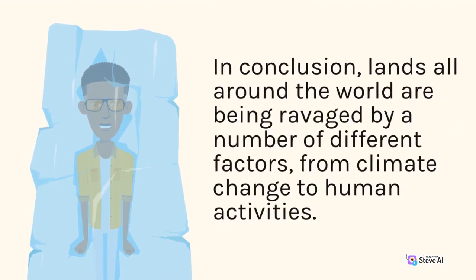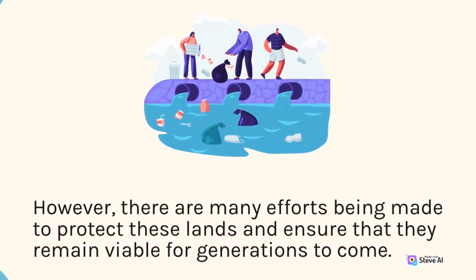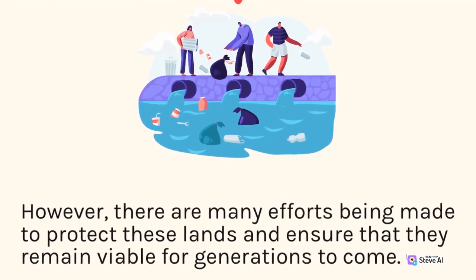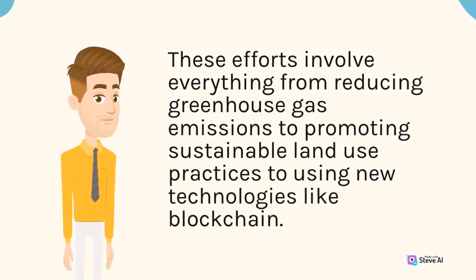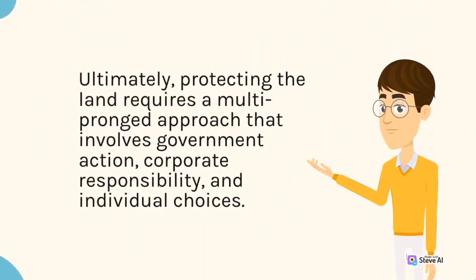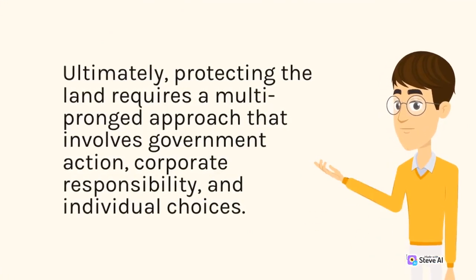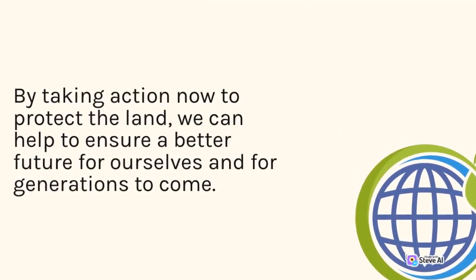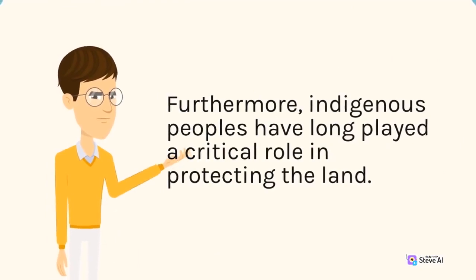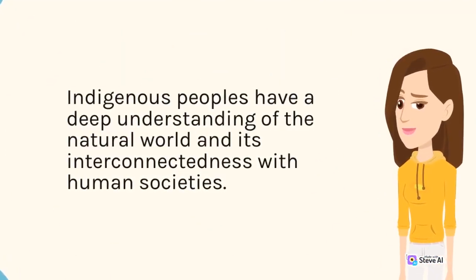In conclusion, lands all around the world are being ravaged by a number of different factors, from climate change to human activities. However, there are many efforts being made to protect these lands and ensure that they remain viable for generations to come. These efforts involve reducing greenhouse gas emissions, promoting sustainable land use practices, and using new technologies like blockchain. Ultimately, protecting the land requires a multi-pronged approach involving government action, corporate responsibility, and individual choices. Furthermore, indigenous peoples have long played a critical role in protecting the land, with a deep understanding of the natural world and its interconnectedness with human societies.